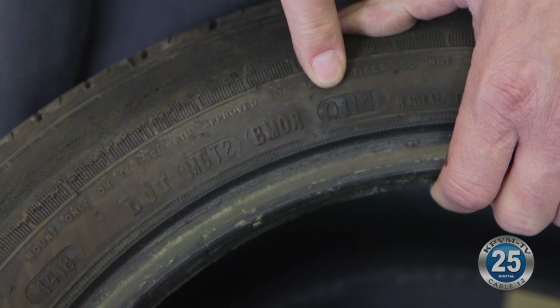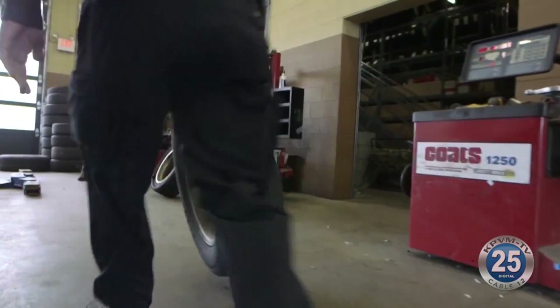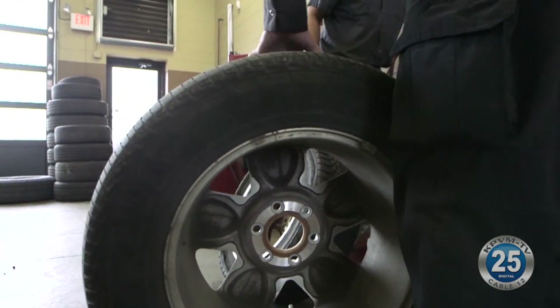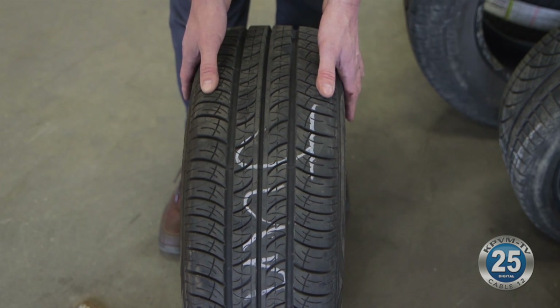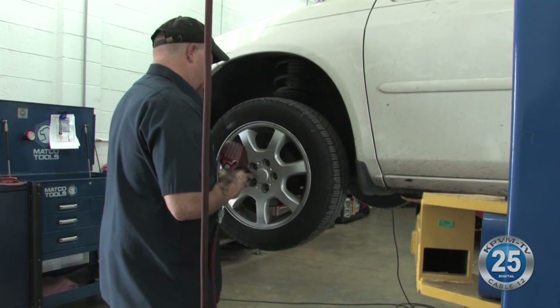It's always best to replace all four tires at the same time if you can afford it. But it's okay to patch a punctured tire as long as the hole is less than a quarter inch wide and located on the crown of the tire, not near the edge or sidewall. If you're unsure if you need a repair or replacement, it's best to stay safe and check with a pro.